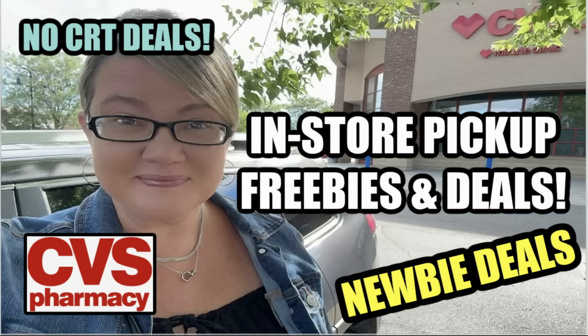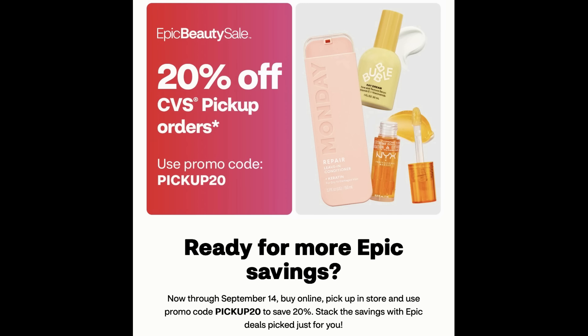I'm going to give you a couple of tips before we get started because if you haven't done online deals, there's some things you should know. First, you're going to get 20% off CVS pickup orders using the promo code PICKUP20 through September 14th. So we have a lot of new digital coupons, a lot of new savings, and lots of great stacking ideas for amazing deals.